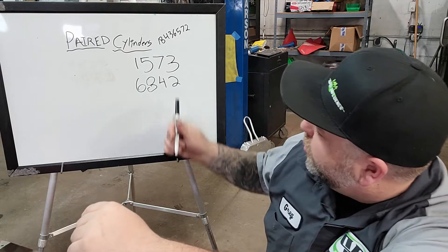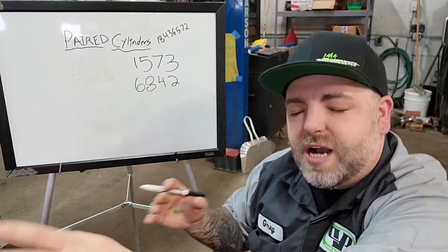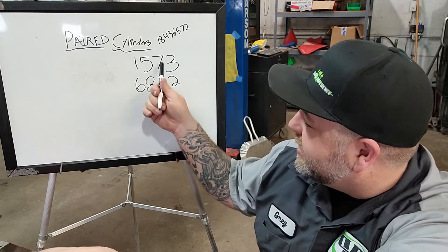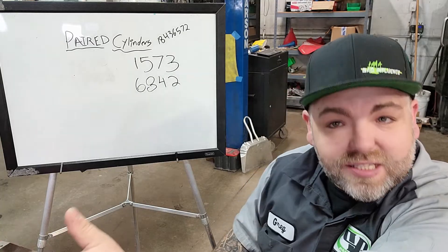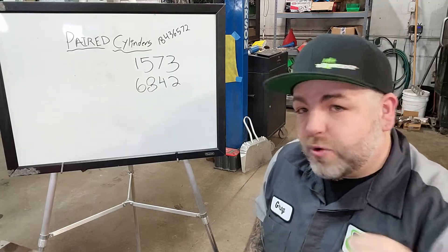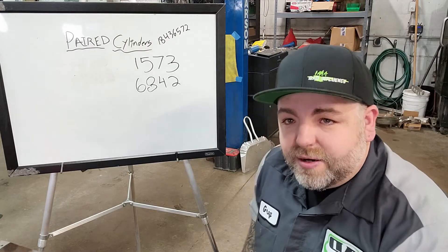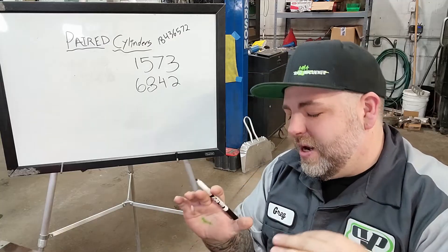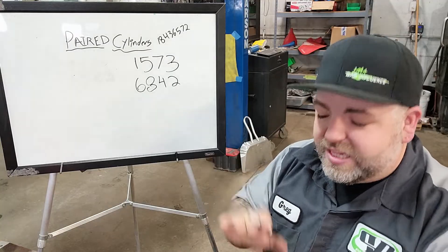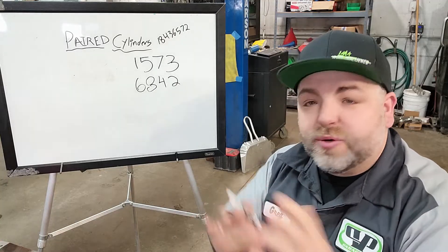A very common firing order swap you may have heard of is the 4-7 swap for a Chevrolet engine. We can see that's because those two cylinders are at top dead center at the same time. On your four-stroke cycle - intake, compression, power stroke, exhaust - all we're doing is changing when those strokes occur. Four and seven being paired together, we're swapping when each has its compression and exhaust strokes. They're just exchanging with each other.